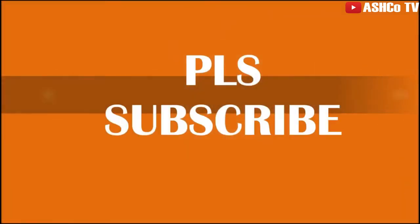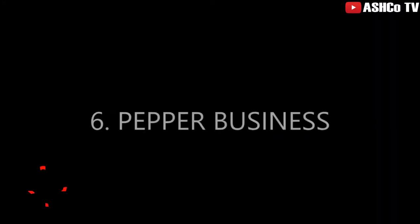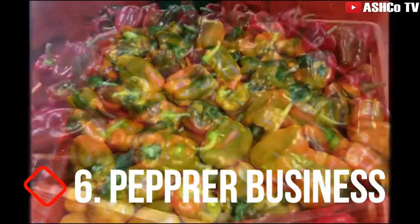Hello again and welcome to Commodity Trading TV. Today we want to look at the top six commodity businesses in Ghana that can make you rich in no time. Let's get the ball rolling.